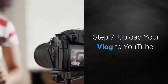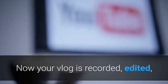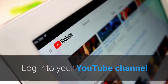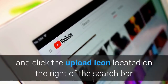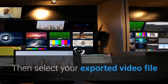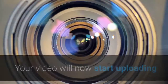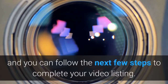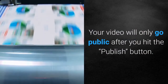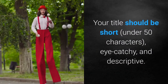Step 7: Upload your vlog to YouTube. Now your vlog is recorded, edited, and ready to be uploaded. Log into your YouTube channel and click the upload icon on the right of the search bar, or go directly to youtube.com/upload. Select your exported video file or drag it directly into the upload box. Your video will start uploading and you can follow the next few steps to complete your video listing — your video will only go public after you hit the publish button.